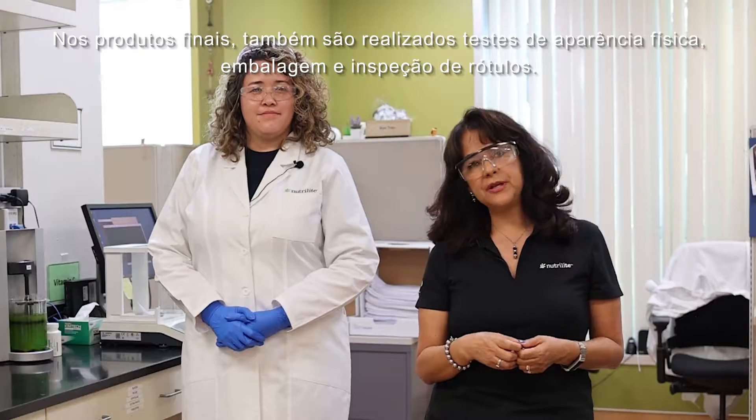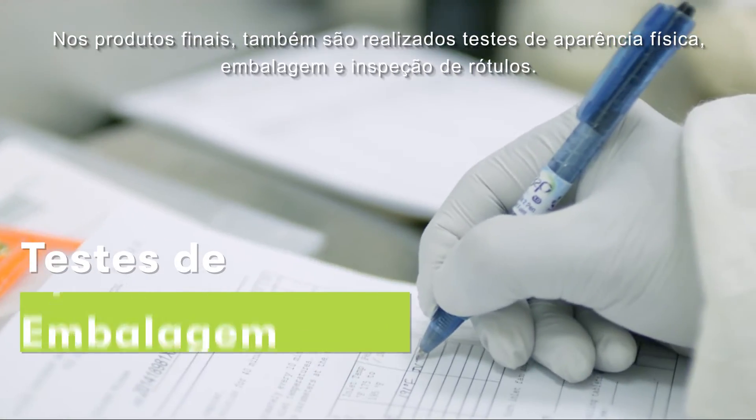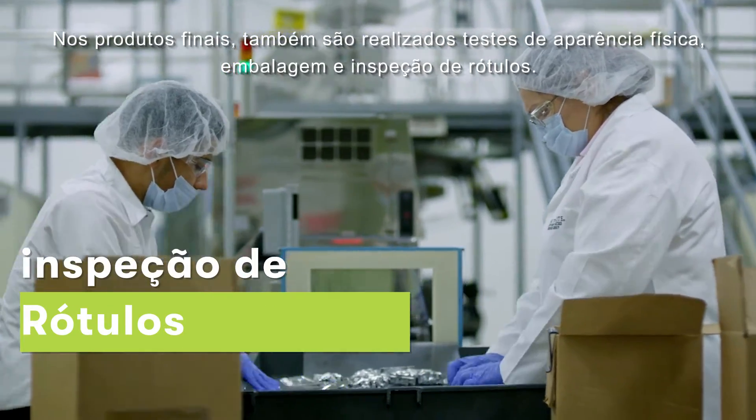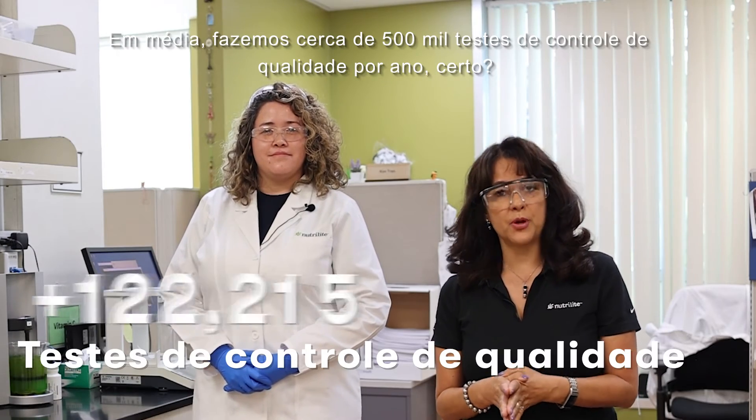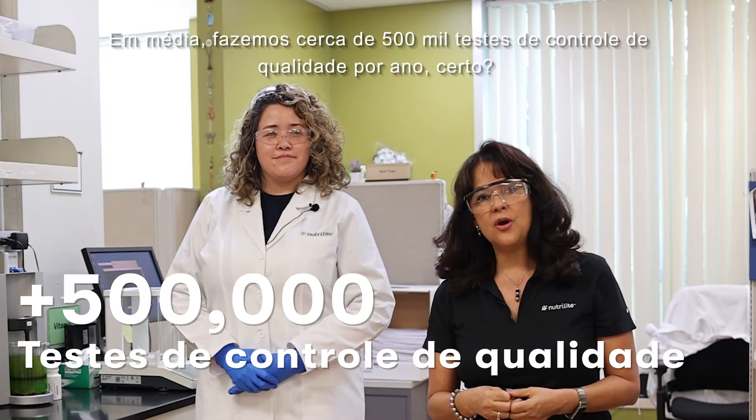En producto terminado también se hacen pruebas de apariencia física, empaquetado e inspección de las etiquetas. En promedio estamos haciendo alrededor de 500.000 pruebas de control de calidad al año.